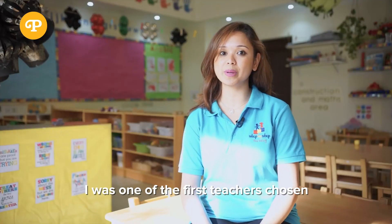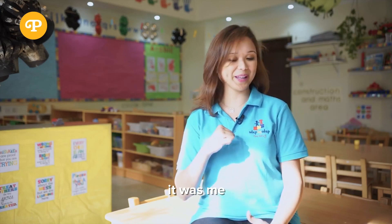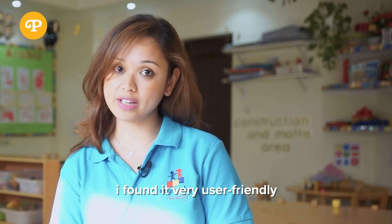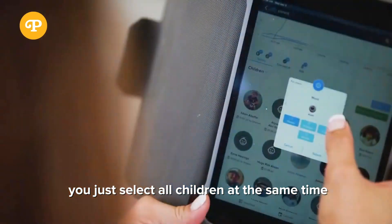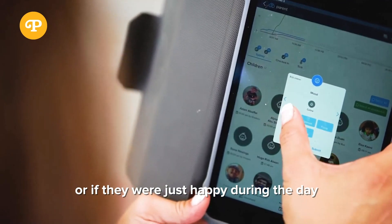I was one of the first teachers chosen because they knew if there was anyone who would find it difficult, it was me — but surprisingly I didn't find it difficult at all, I found it very user-friendly. Especially the mood selection: you just select all children at the same time and go through each mood, so parents know if their child was fussy or happy during the day.